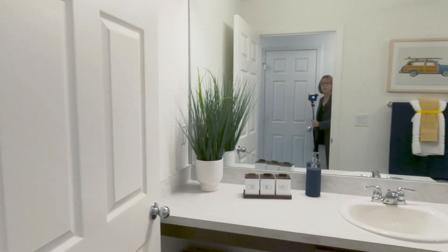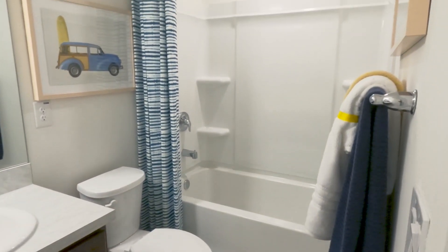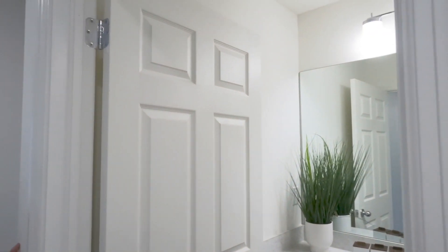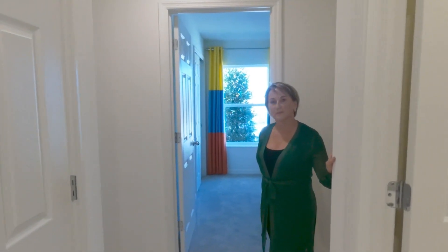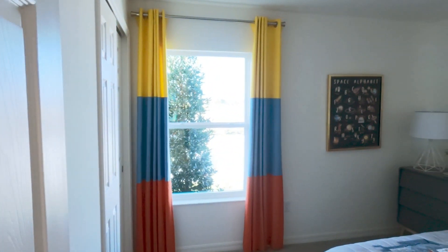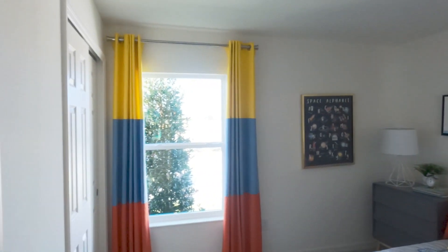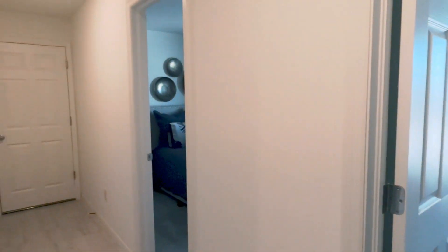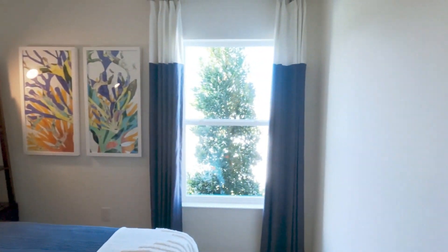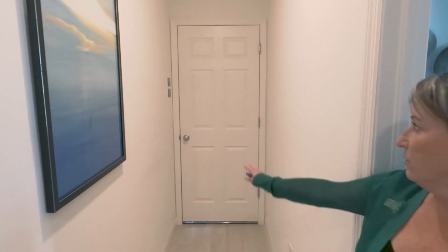Moving down the hall we come to the secondary bathroom, configured here with a tub and a shower surround. You can upgrade that to tile if you like, and there are many choices on countertops. Here it's shown with a standard laminate countertop. We also have our secondary bedrooms — both pretty similar with a reach-in closet and nice sliding doors. The third bedroom is also wired for a ceiling fan, and through here would be your two-car garage.